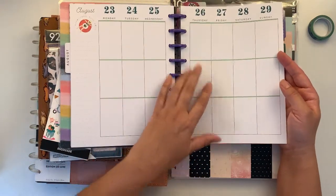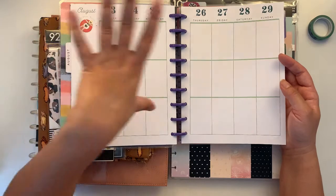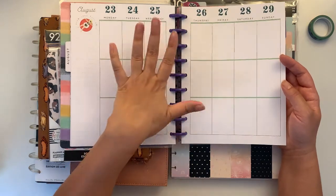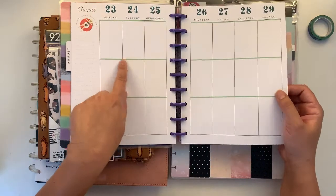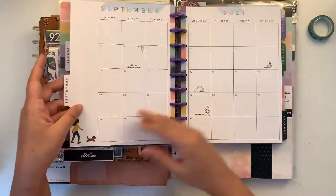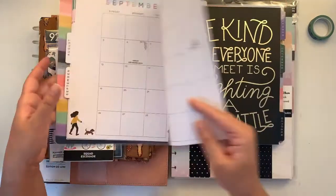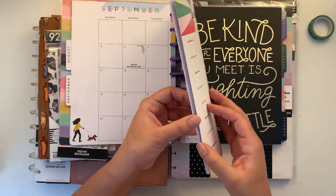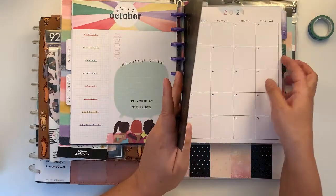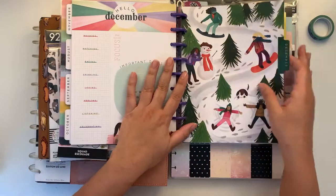I actually have a similar undated planner which was my first, and then I got the Cat Lady because it's dated. These pages have each line in a different color, which I love. This is a 2021 planner — it's a half year, probably starting in August or July. So we have September, October, and November — I love it.